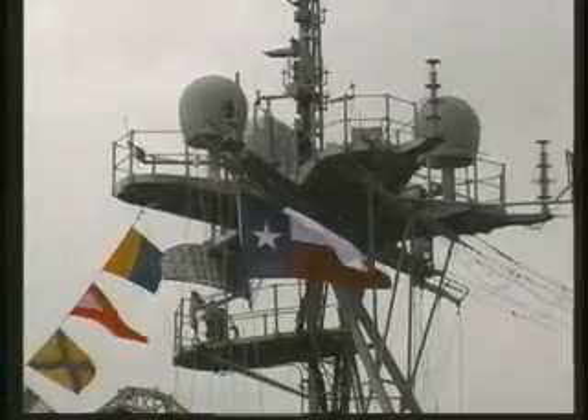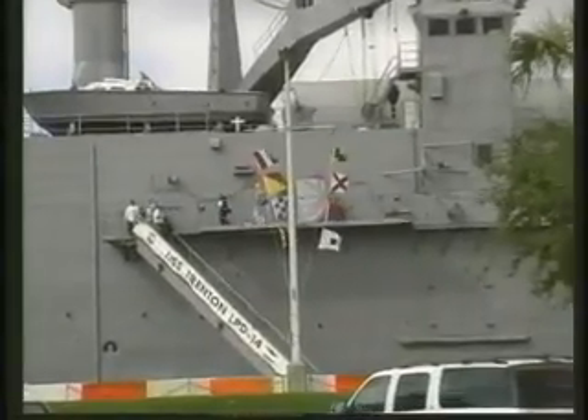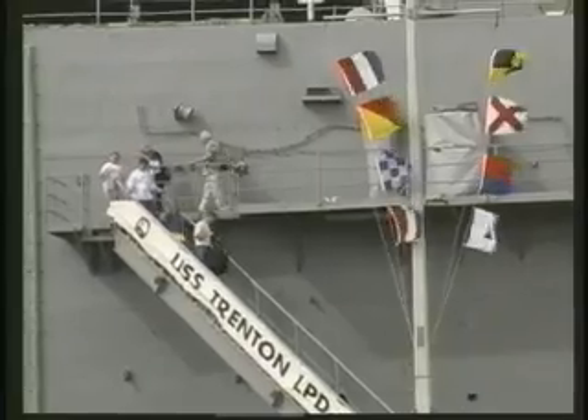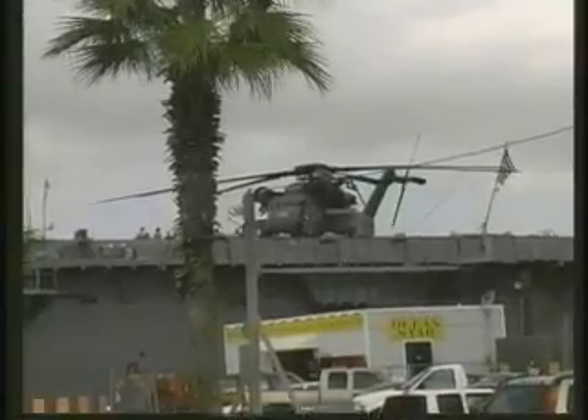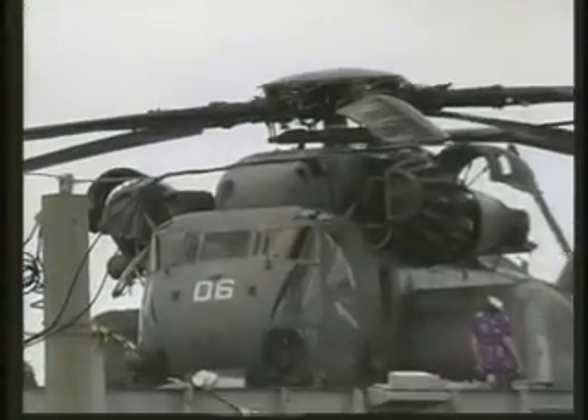As we went into the harbor itself, you'll find some tourist attractions there. The USS Trenton is one of the museum ships that sit along this area, and you can actually go on there. Here you see one of the helicopters that's on it.